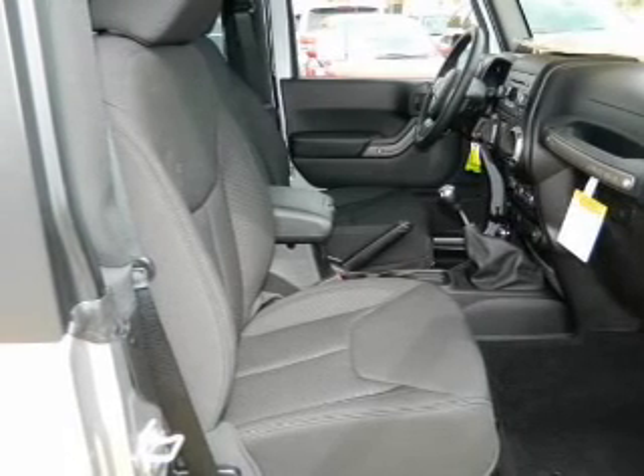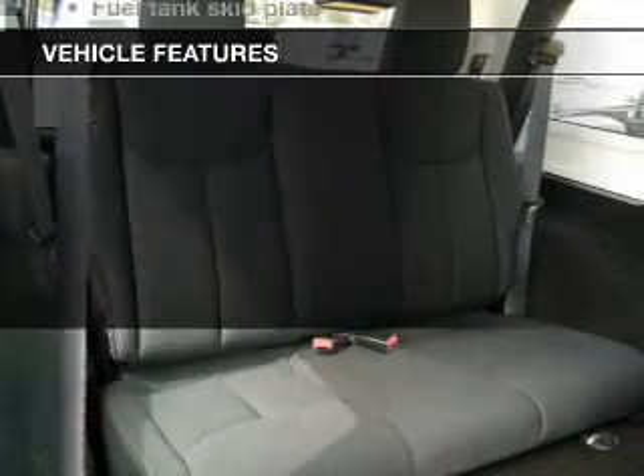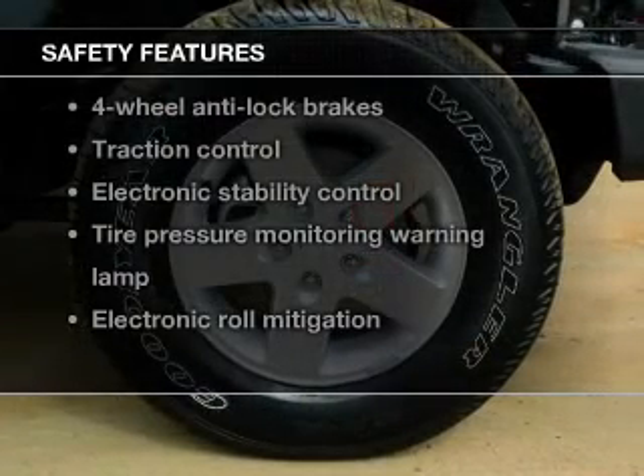Brake safely with the anti-lock braking system. Plus enjoy these notable features that are included in this vehicle: cruise control, power, and adjustable tilt steering. And for your peace of mind, the following safety equipment is included.